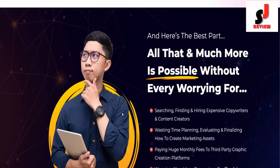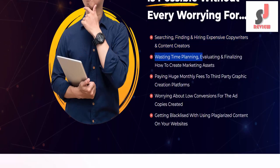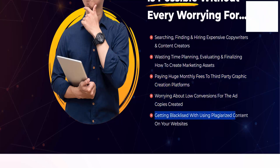And here's the best part — all that and much more is possible without ever worrying about searching, finding, and hiring expensive copywriters and content creators, wasting time planning and finalizing marketing assets, paying huge monthly fees to third-party graphic creation platforms, worrying about low conversions, or getting penalized for using plagiarized content on your websites.